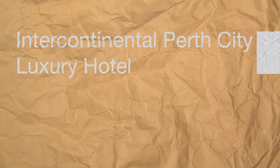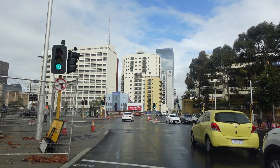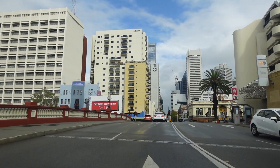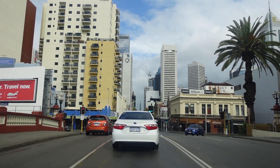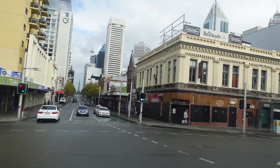Hi everyone, welcome back to my channel. In today's video we're going to have a review on Intercontinental Perks. We've booked this hotel via American Express FHR booking program. FHR is the abbreviation of Fine Hotels Plus Resorts program, which is an exclusive hotel booking program that offers quite a few benefits for hotel stays booked through it.